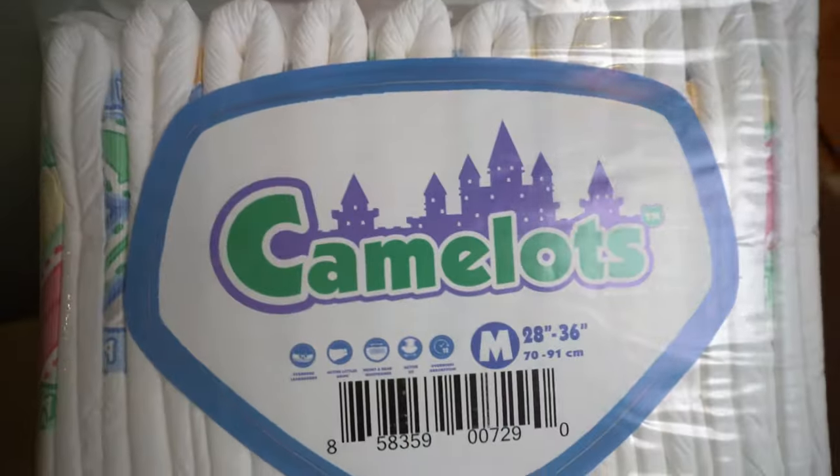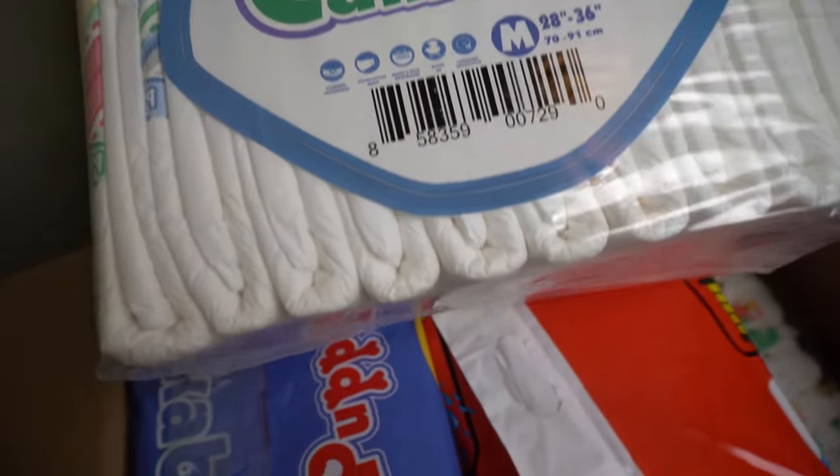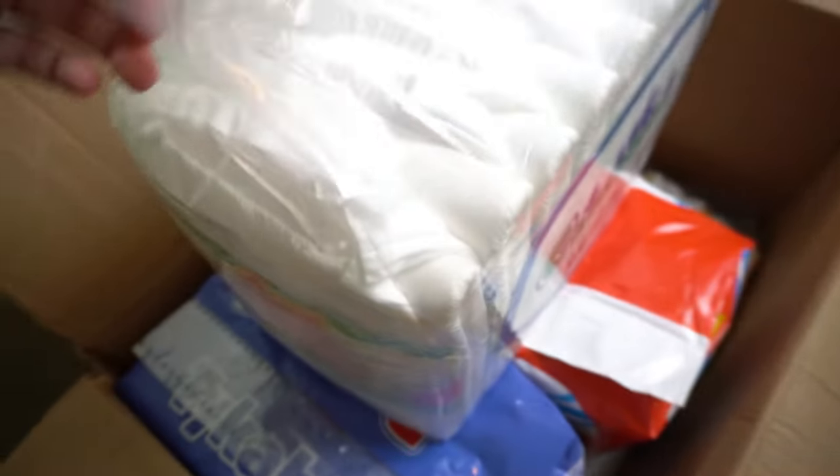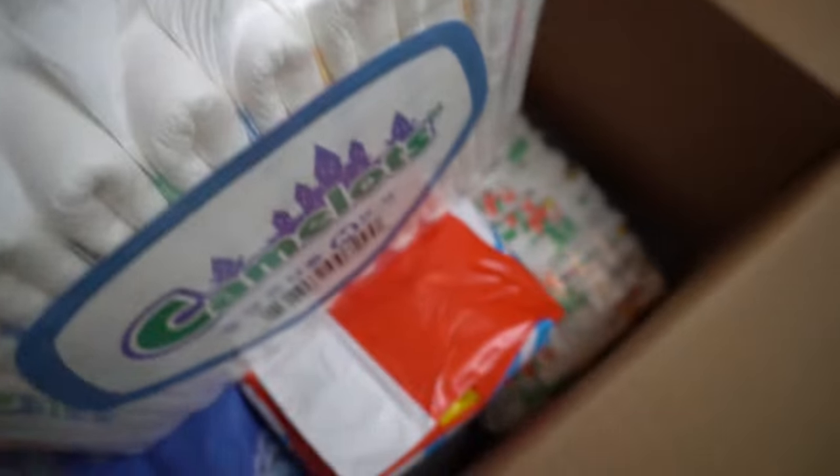On the far right, it is simpler, with white diapers in classic transparent packaging. The Camelots are again from Tykables and, contrary to first impressions, are also printed in color. However, not over the entire diaper, but on the front of the adhesive surface. This is interesting if you want to hide them or prefer simpler, less colorful prints. A practical test will follow soon.